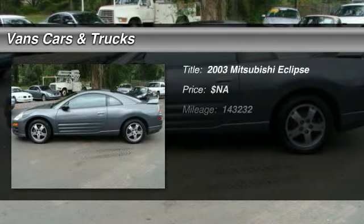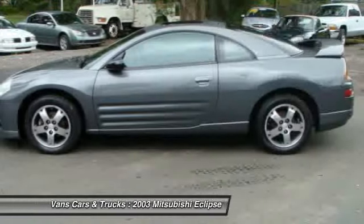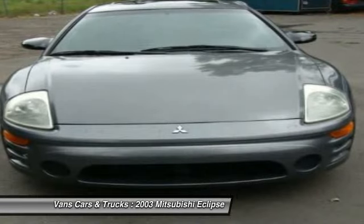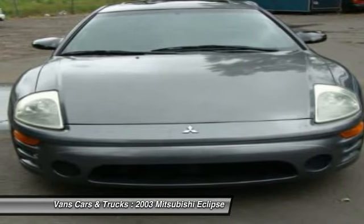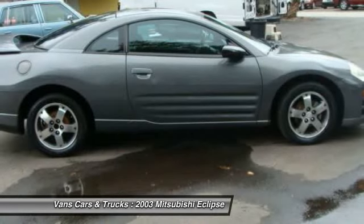The 2003 Mitsubishi Eclipse — fully loaded with far more bang for your buck than most vehicles in its class. The Eclipse combines brute power with exotic design, giving sports car enthusiasts the best of both worlds.